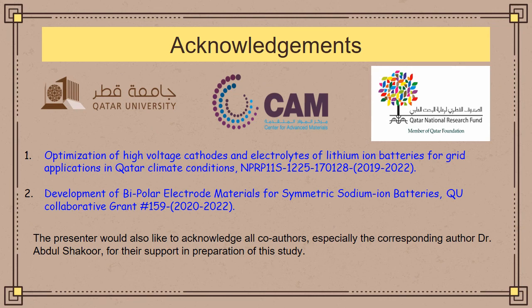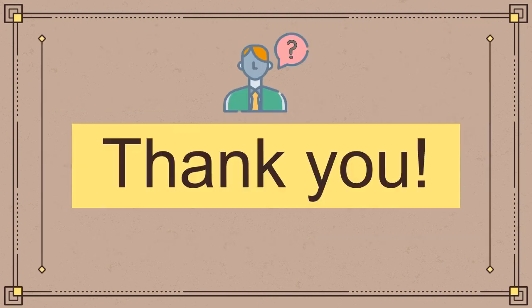As the presenter, I would like to acknowledge the financial support from the Qatar National Research Fund grant NPRP and the Qatar University internal grant funding which supported this study. I would also like to acknowledge all co-authors and especially Dr. Abdul Shakur for his supervision throughout the entire study. Thank you, and please feel free to contact me if you have any questions regarding this presentation.